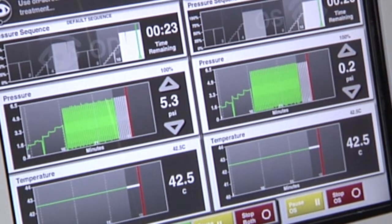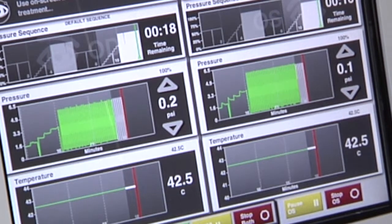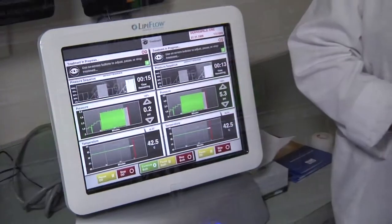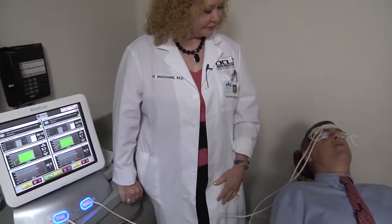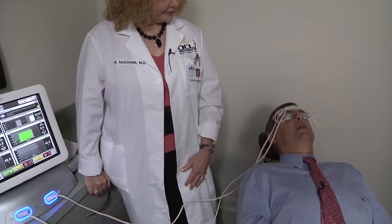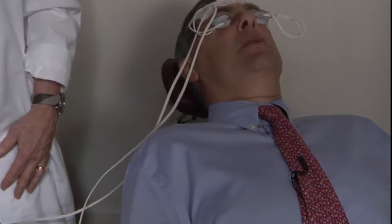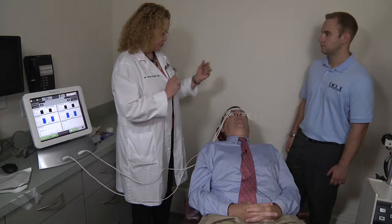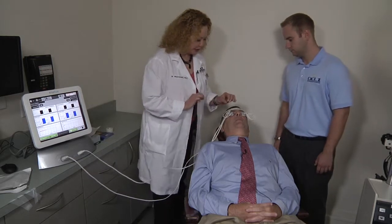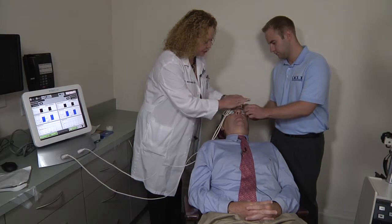The lid temperature has been raised to a very comfortable 42.5 degrees centigrade in both lids. There are only 20 seconds left, and we'll be taking the lid massagers out. How do you feel? Quite comfortable — not uncomfortable in any manner. You feel a little massage in the lid, just a gentle warm heat. Time passes very quickly. The treatment is now over — it was only 12 minutes. Now with Richard's assistance, we will gently remove the lid massagers.